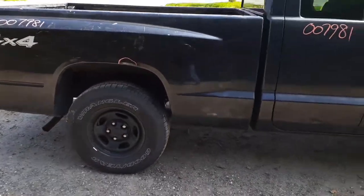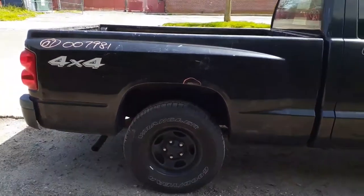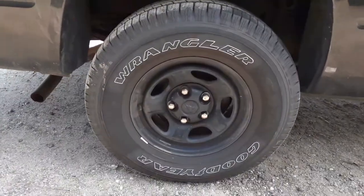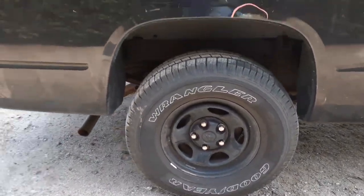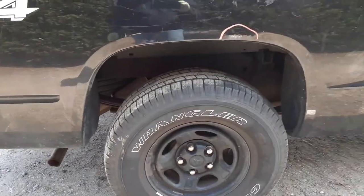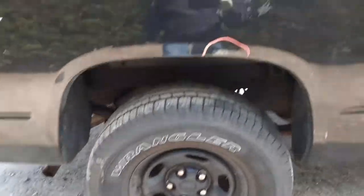The bed is a work truck only. As you can see, there's numerous damage all around it. It's got the 16-inch style wheels — a set of four. Tires are good right now. They're 265/70/16s — Goodyear Wranglers, a set of four.